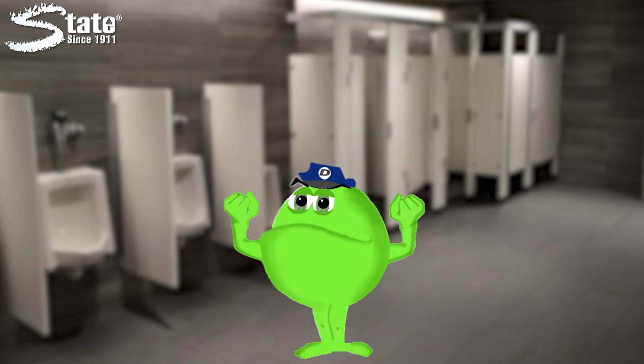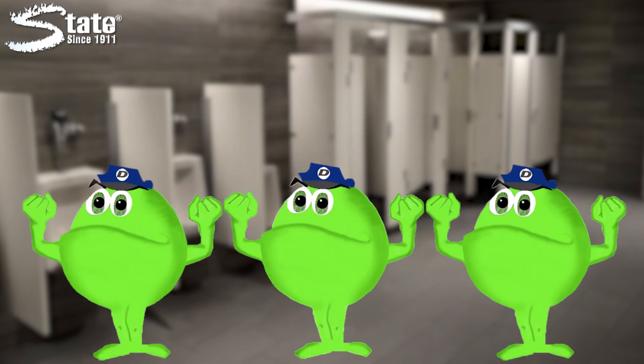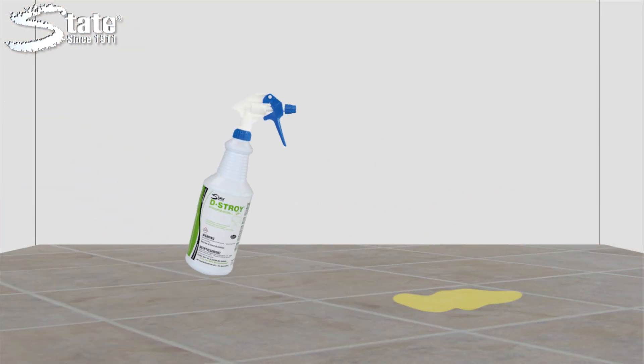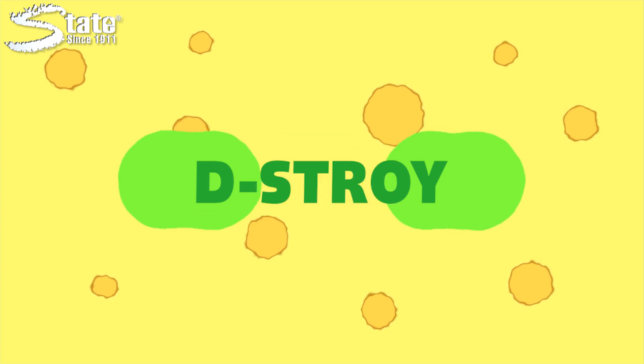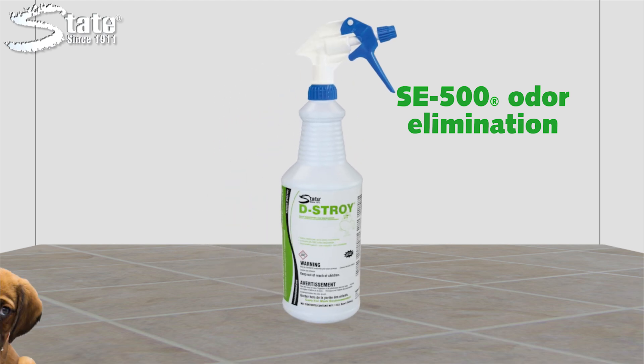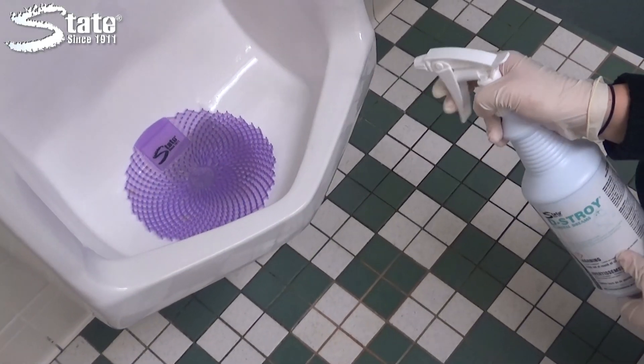Then the bacteria multiply, providing long-lasting results. Simply spray DESTROY where odors persist and let the biological action work to eliminate even the toughest smells. DESTROY contains our patented SE500 additive — it eliminates odors rather than just masking them.